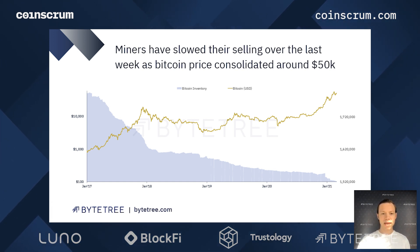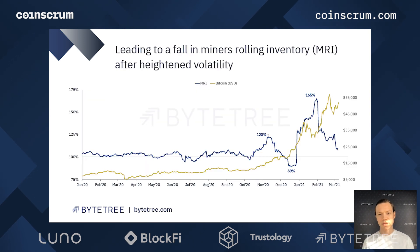Miners' rolling inventory is a product of that change in inventory. The MRI here in blue is the difference between the new coins that are generated and those that leave the inventory. You can think about it as a slope over six weeks for this particular indicator of that previous bar chart. So if you look at over a six-week period what the slope is, that will give you the MRI.